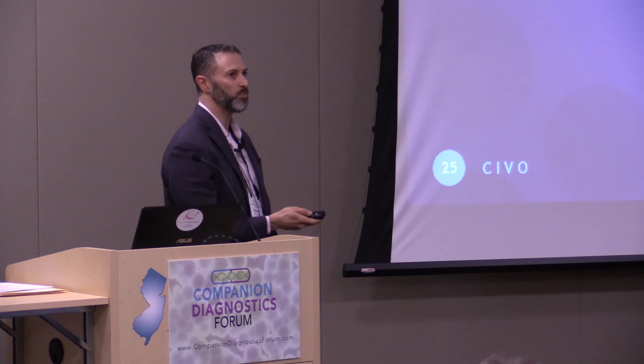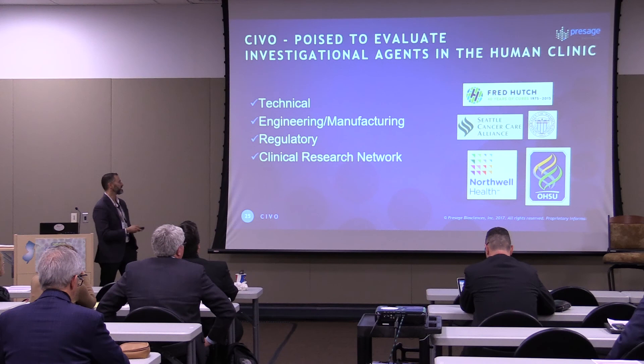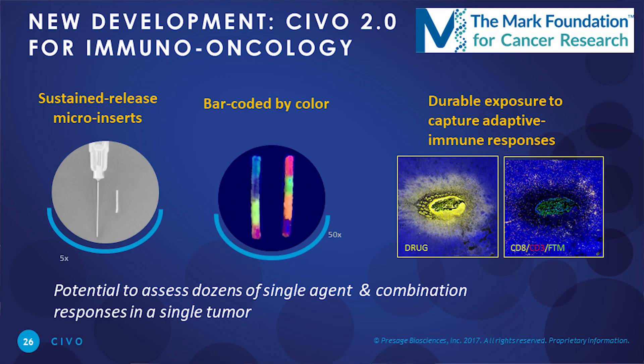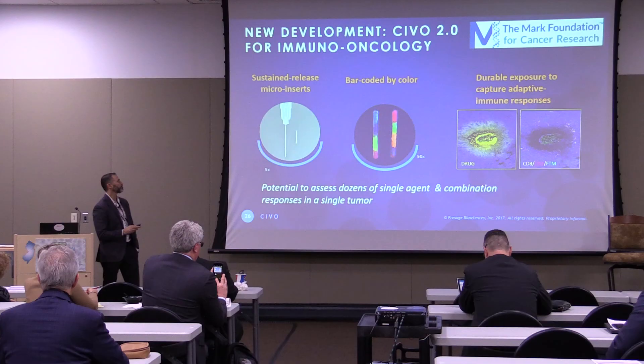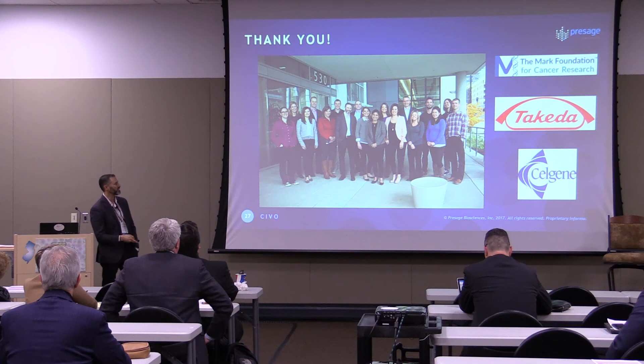SIVO is indeed poised to evaluate investigational agents in the clinic. We've worked out the technical, engineering, and manufacturing aspects, and we're working on regulatory — we were invited to a CPI meeting a couple of years ago and are now in discussions with CDRH. We have a nice network of clinical research collaborators. Michelle Cleary and the Mark Foundation have given us a grant to generate the next version of SIVO, based around sustained-release micro-inserts to study longer mechanism-of-action drugs like checkpoint inhibitors. We're aiming to put multiple drugs on these micro-inserts, barcode them by color, and look at dozens of different single agents and combinations and their responses in single tumors — including immune infiltrates surrounding regions exposed to the appropriate drugs. Thank you to the Presage team, the Mark Foundation, and our partners and investors, including Takeda and Celgene.